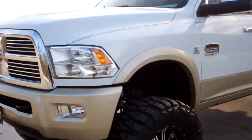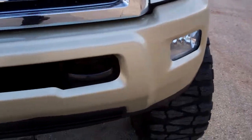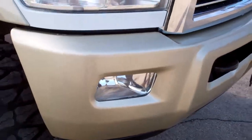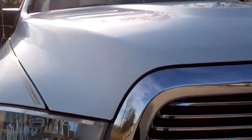This is stock number 7837, a 2011 Dodge Ram 2500, crew cab, short box. This truck has a 6.7 liter Power Stroke diesel.